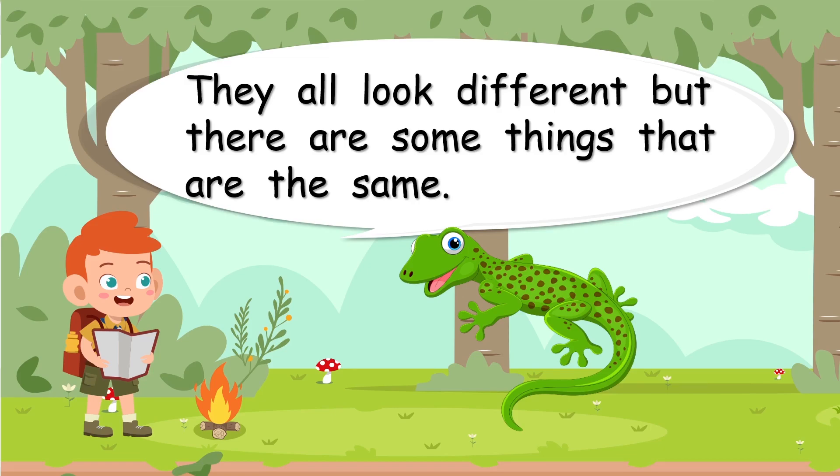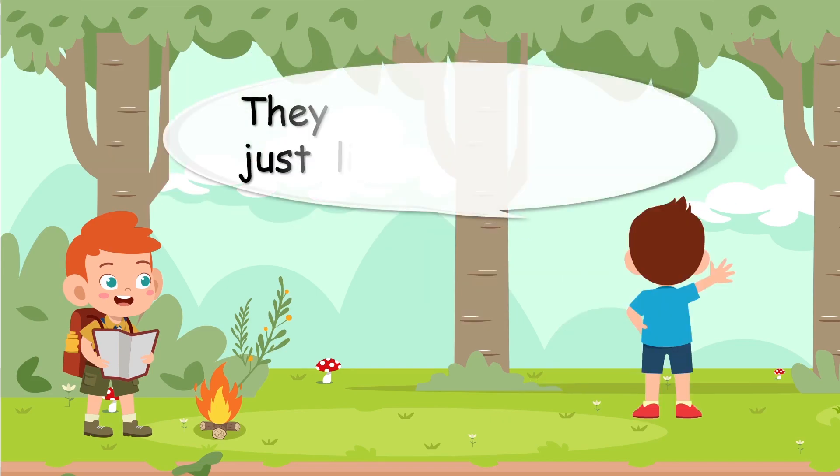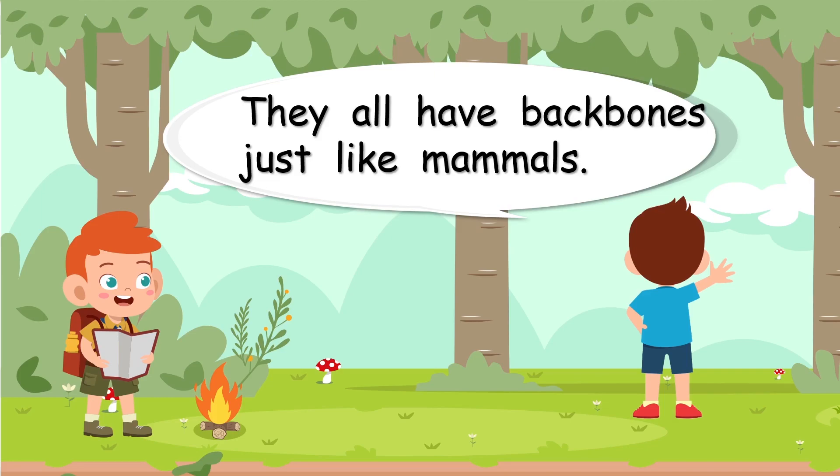Reptiles all have backbones, just like mammals, just like you.